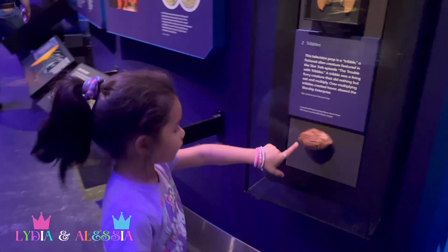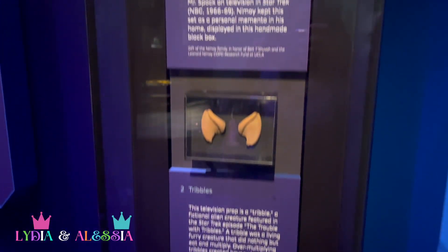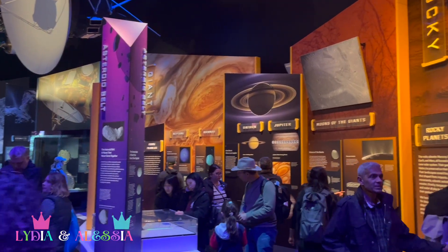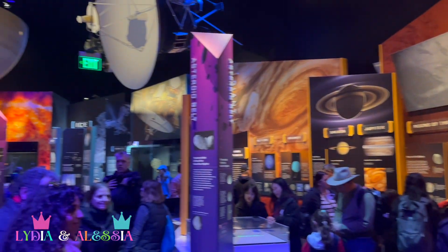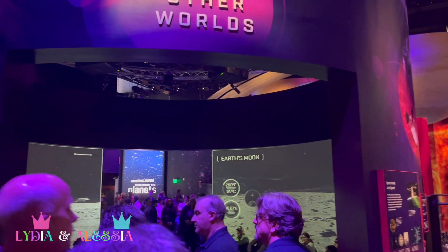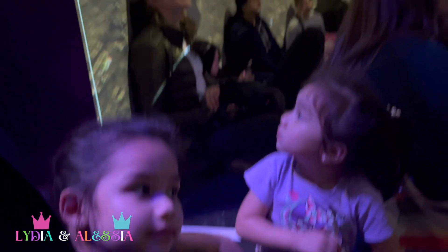Wow, look at this! And there's a tribute to Leonard Nimoy as Spock from the movie Star Trek. And much more! There are so many things to see! You should come here sometime! It's really a cool museum, one of my most favorites!